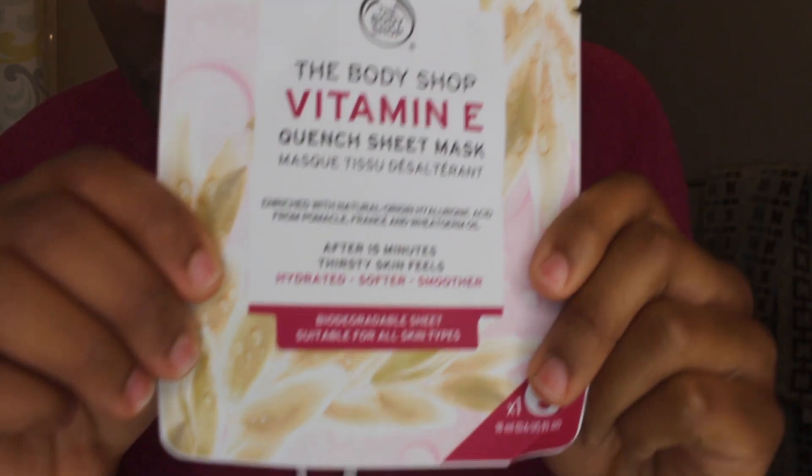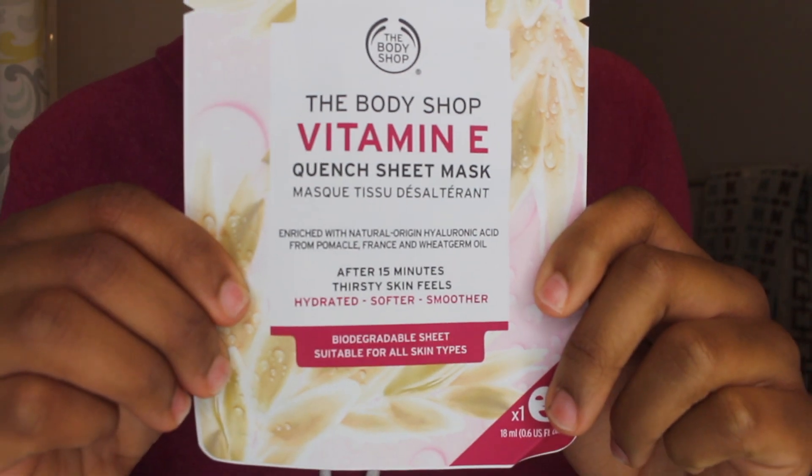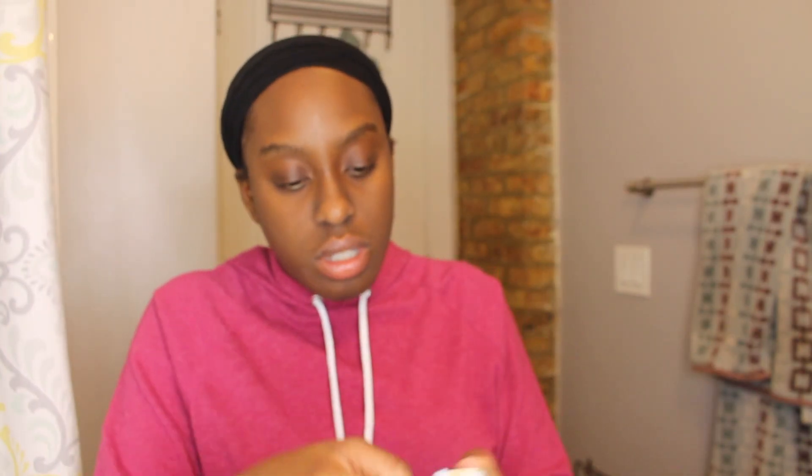So after that, as you can see, my skin looks good, and I'm about to use the Vitamin E Quench Sheet Mask from The Body Shop. I didn't really know how many nice things they had until I went there a couple weeks before quarantine, and they have a lot of stuff, so I'm really into it. They have good prices, really good deals — I bought a lot of stuff. If you don't follow me on Instagram, you should, but I talk a lot about it there.